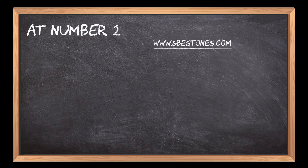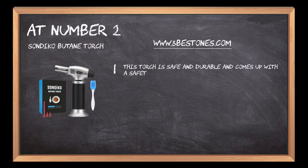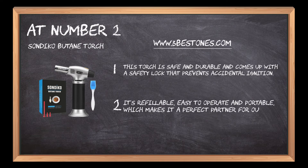At number 2: Sondico Butane Torch. This torch is safe and durable and comes with a safety lock that prevents accidental ignition. It's refillable, easy to operate, and portable, which makes it a perfect partner for outdoor activities like camping and grilling.